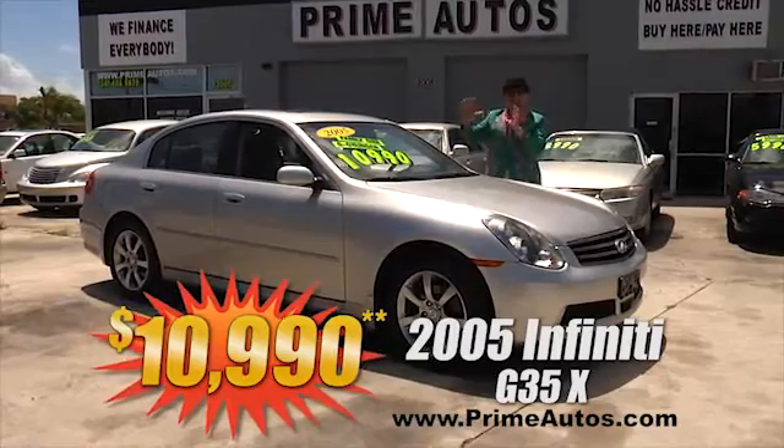Talk about top-line luxury! This 2005 Ford Expedition Limited has got it all — premium pearl paint, premium leather interior, power folding third seat, DVD player, moonroof, running boards, chrome wheels, and more! This baby's only at Prime Autos and it's only $10,990!